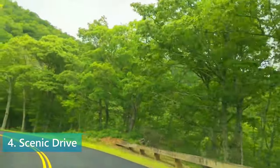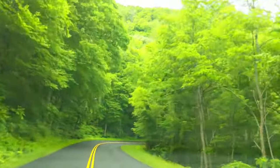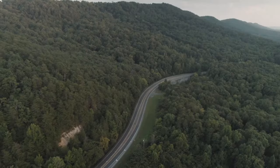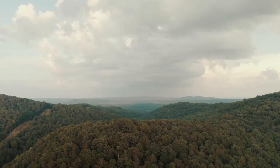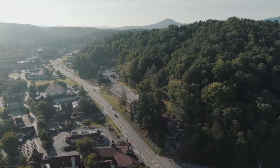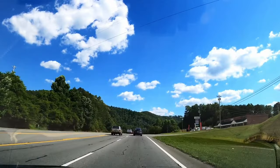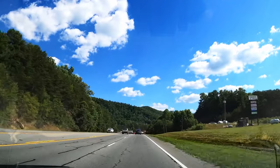At number 4 is a scenic drive through the Blue Ridge landscape. As you travel, roads unfurl before you, showcasing the majestic mountains, lush forests, and flowing rivers of Georgia. This route delivers breathtaking views. As you drive, you'll encounter nature's artwork, from vibrant greens in the summer to a palette of colors during the fall. Each turn brings new scenery, making it a photographer's dream and a nature-lover's paradise.